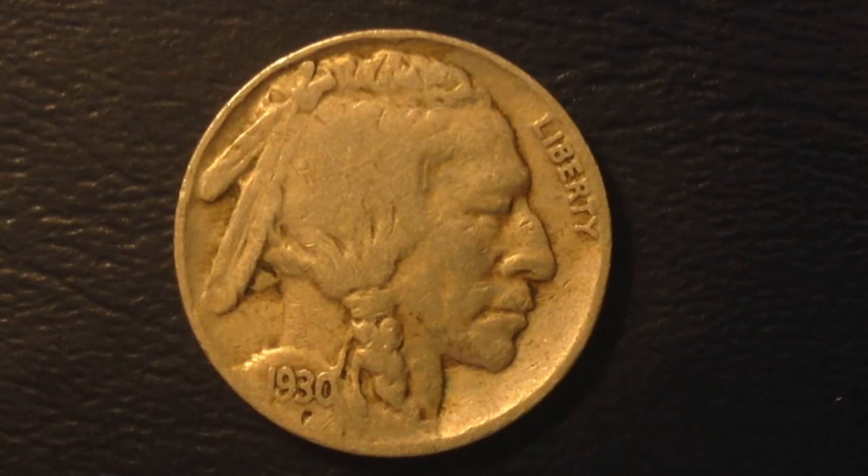That date will often get erased because it's raised above the rest of the coin, so it can wear and tear pretty easily. As far as mintages go for the old Buffalo nickel in 1930, there were 222.8 million produced at the Philadelphia mint, as well as 5 million produced at the San Francisco mint.